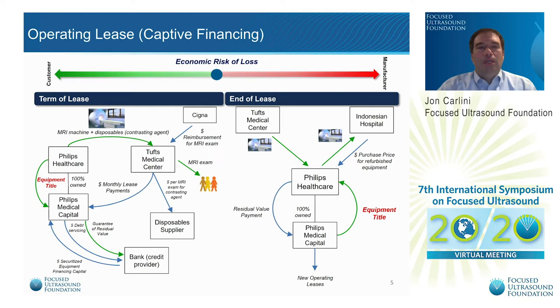In the operating lease model, the customer leases capital equipment through a third-party or captive equipment leasing company. The manufacturer guarantees the residual value to the leasing company, and the leasing company maintains possession of the equipment's title. A key point with this model is that manufacturers need to keep track of the timing of these lease agreements. Roughly one year prior to the end of the agreement, the manufacturer should focus on either renewing the lease or signing a new lease for upgraded equipment. With properly negotiated lease terms, this model is generally neutral on the economic risk of loss scale.